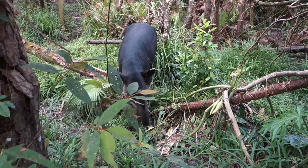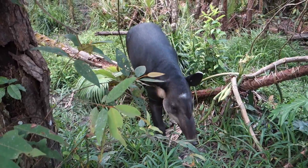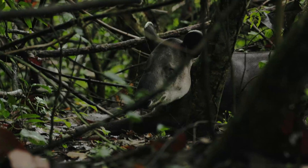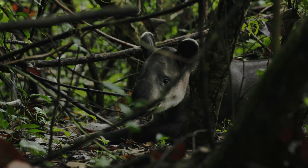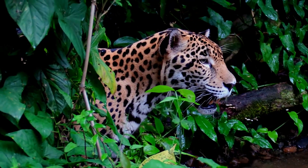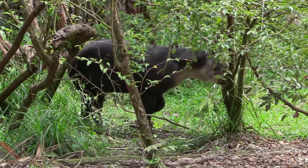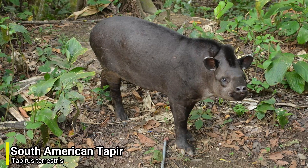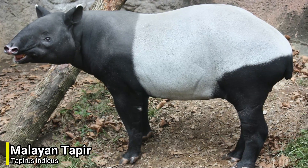Tapirs are arguably one of the most mysterious large mammals on this planet, both because of their looks, and also because they can be very hard to find in the wild. Despite their size, they can go unseen if wanted, and of course this comes in very handy when avoiding predators. Now there are 4 species of tapirs still alive today: the mountain tapir, the South American tapir, Baird's tapir, and the Malayan tapir.